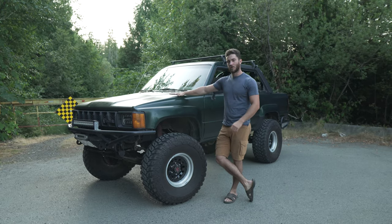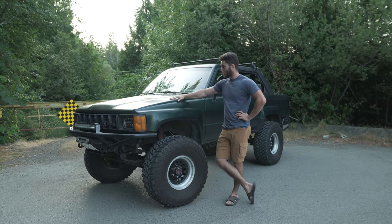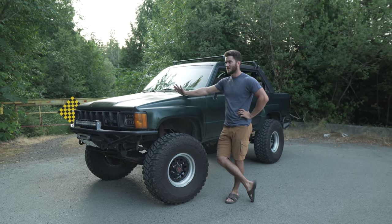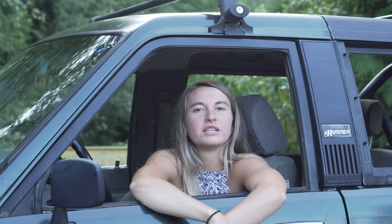This is a true unicorn of the Toyota mini truck world — a factory solid axle, 22RE, five-speed. It's a 1985 Toyota 4Runner. It's one of the most sought after Toyota mini trucks nowadays and they're selling like $40,000 on auction right now. So this is probably our best investment. I got her for $4,100 bucks — four grand. I thought it was a smoking deal.